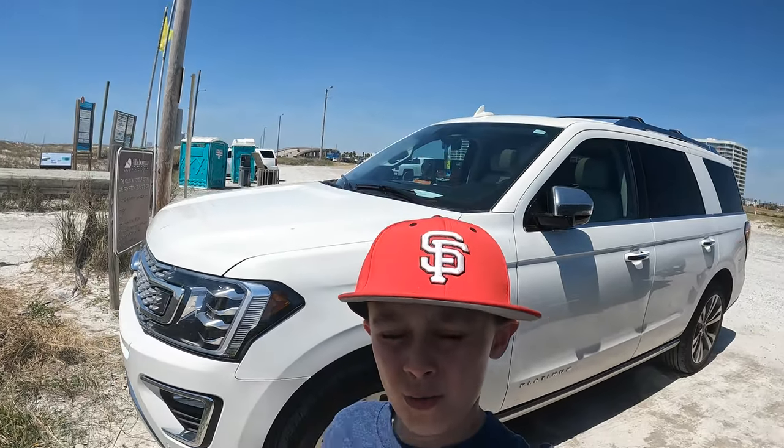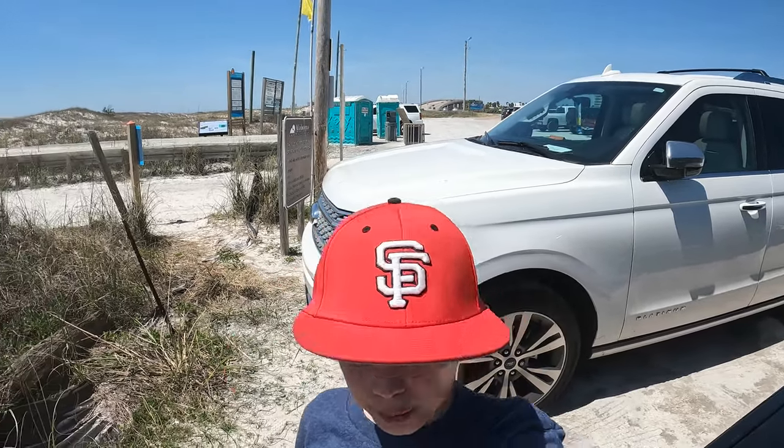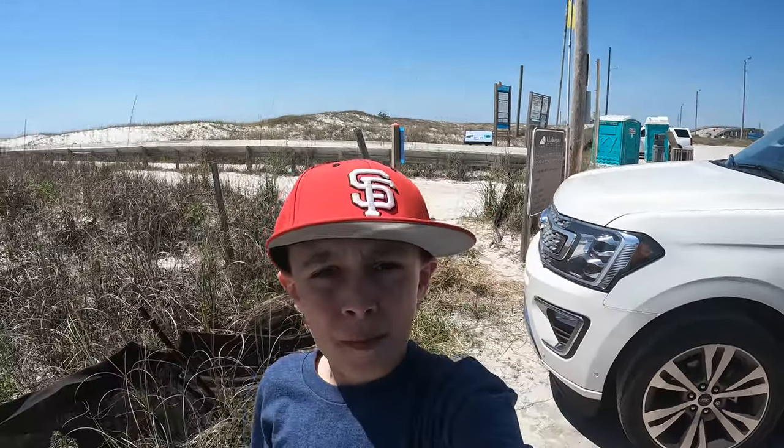Hello guys, welcome back to a brand new video with Fishing Wild. Today we're going to be fishing at Orange Beach. We're going to be fishing for Pompano. I hope it's going to be a pretty exciting day. It's pretty beautiful outside today. See you guys when we get to the beach.